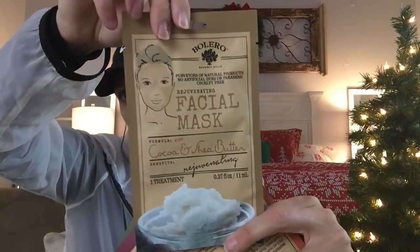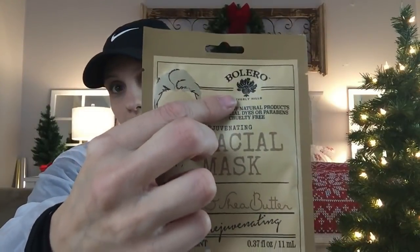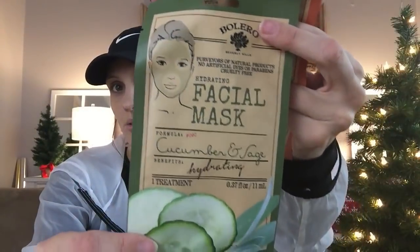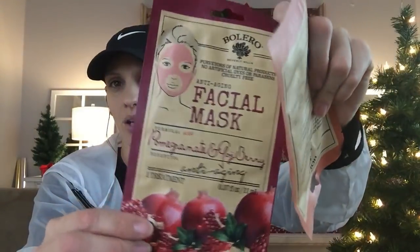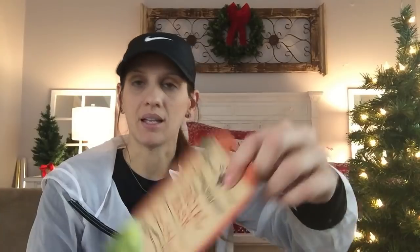Here are some face masks — also great for stocking stuffers and also by Bolero. There's a cocoa and shea butter, and I love the packaging. There's also a cucumber and sage, a pomegranate and goji berry, and a papaya and honey. The packaging is very cute — all adorable stuff.